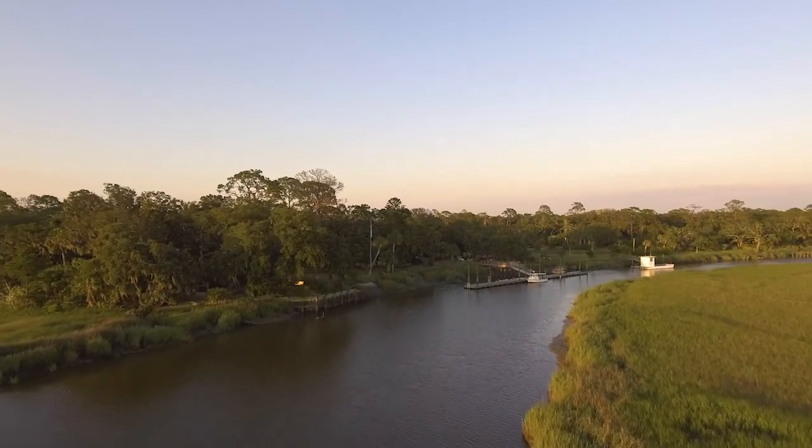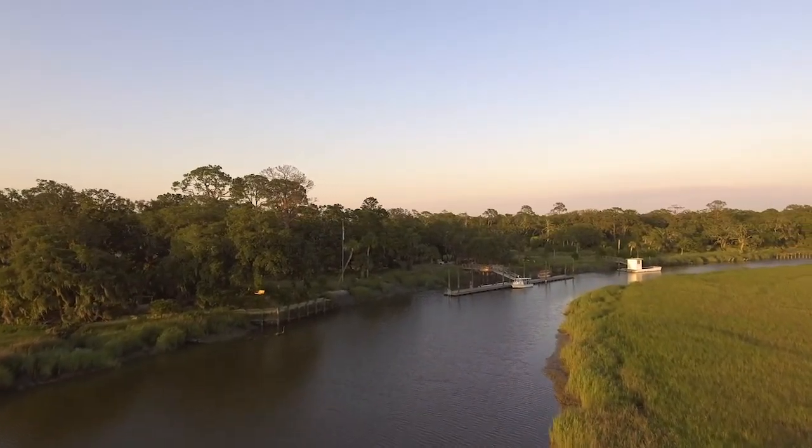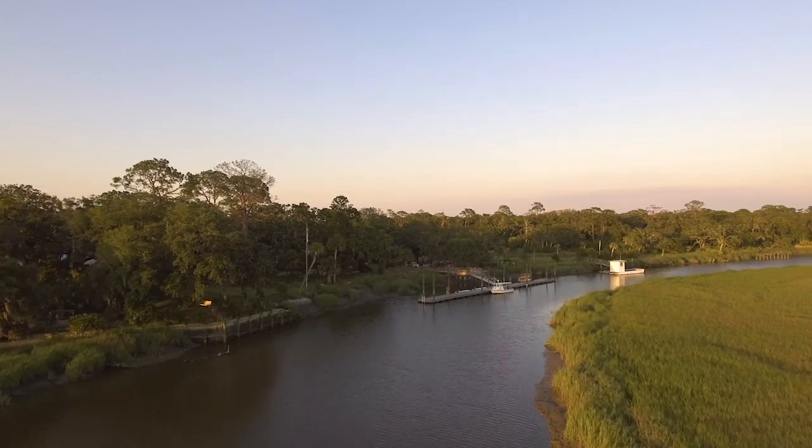When our guests arrive at Little St. Simon's Island, the first thing that they see is one of our innovative conservation projects. They see our Living Shoreline.